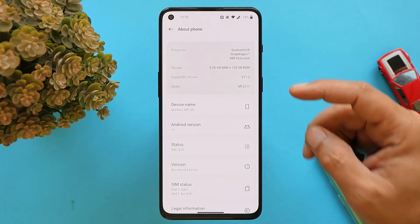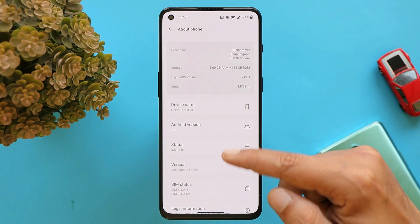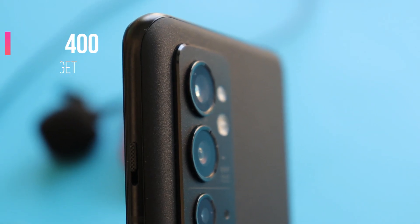As you can see, the OxygenOS version is 11.3, which is based on Android 11, and if you tap on version it says version 8.04.